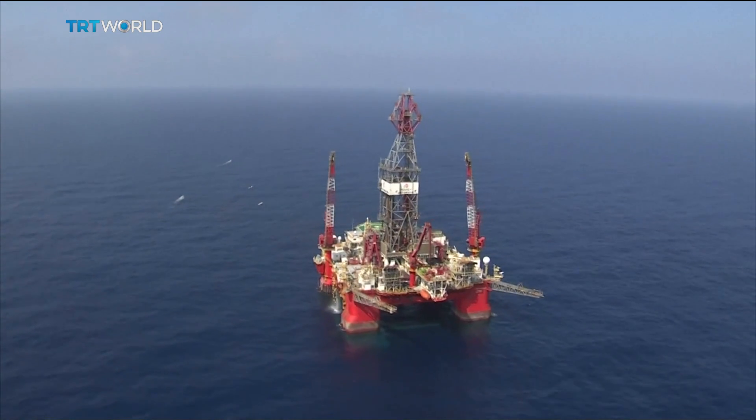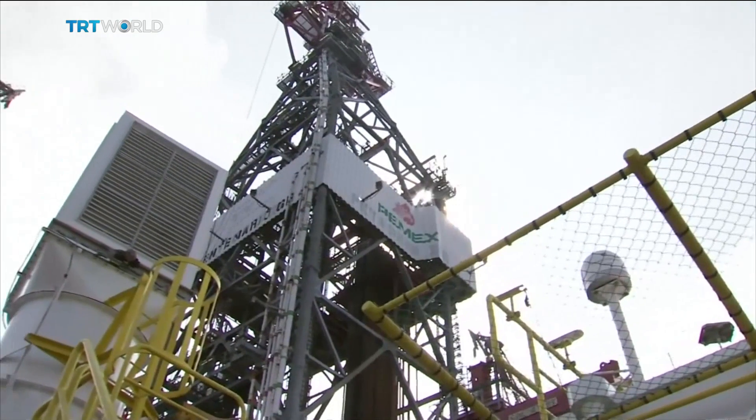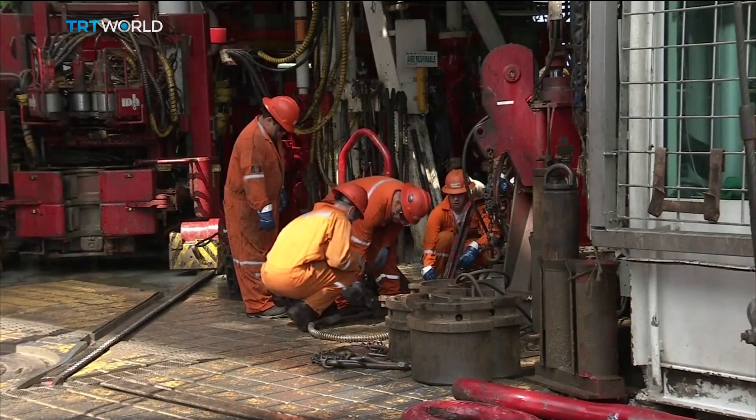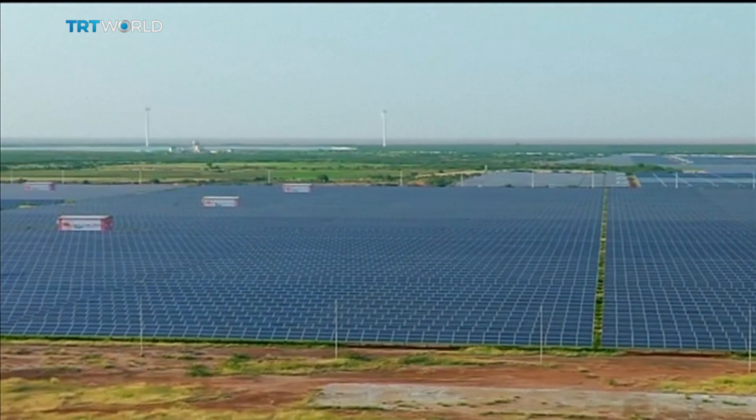Oil-producing Mexico has emerged as a green energy leader in recent years. In 2015, it became the first country to announce that it will reduce its emissions to half by 2050. To get there, it is seeking to generate half its energy from renewable sources.